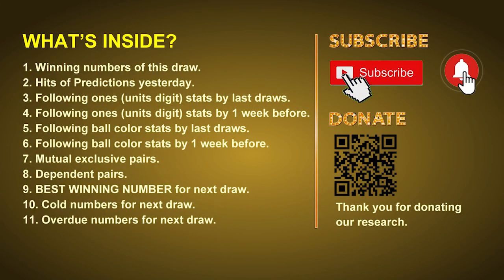Good afternoon, my friends. Welcome to UK 49's Lunchtime Club, where we share statistics and probability of UK 49's lunchtime winning numbers and maybe give you some inspiration for numbers of the next draw. Please like, share, and subscribe to our channel if you like it, and don't hesitate to leave us comments. In this video, we will tell you the draw result today, review hits of predictions we made yesterday, then do some math to find out the best ball color, best winning numbers for next draw, and tips on mutual exclusive pairs, dependent pairs, cold numbers, and overdue numbers.